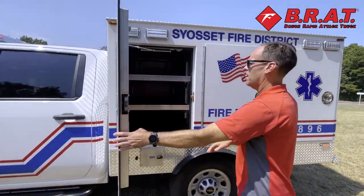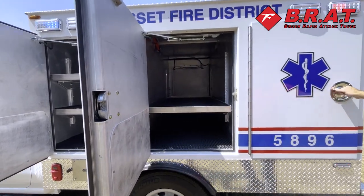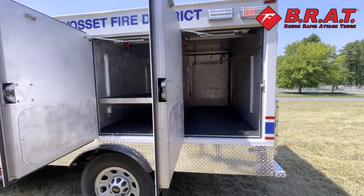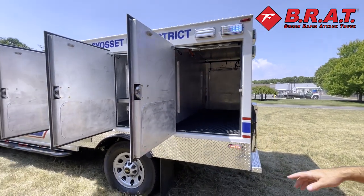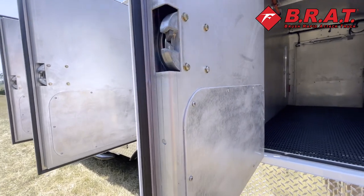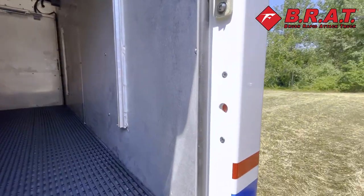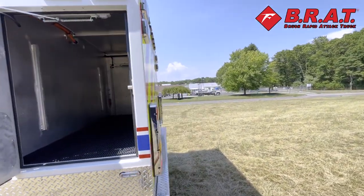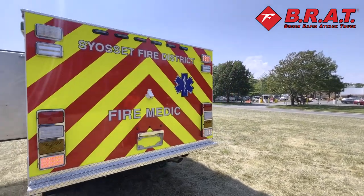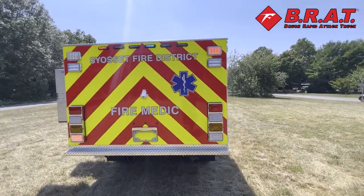The box has all pass-through compartments. A really cool feature is we included electrical locks that are keyed into the key fobs of the chassis itself. Coming around back here, we have C6 lighting and then the upper Ion traffic advisor bar.